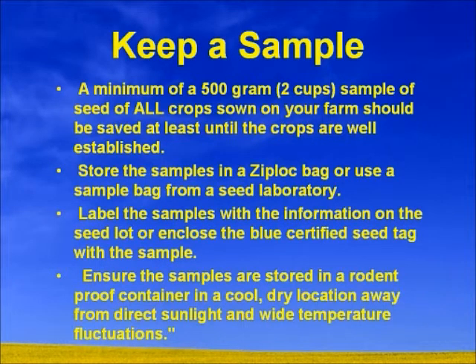If you've got one lot number of canola and you're going to be using it across all your acres, just grab about two cups from it and take samples from some different bags. They should be stored in a Ziploc bag or a sample bag from a registered seed laboratory. Label these samples with information on the seed lot and include the blue certified seed tag. Ensure they're stored in a nice cool dry place in a rodent-proof container, away from direct sunlight and temperature fluctuations.